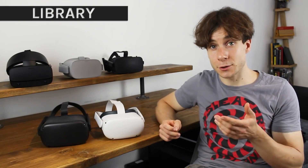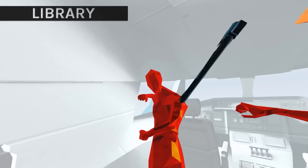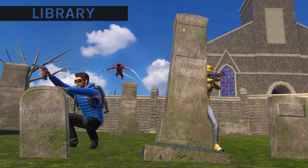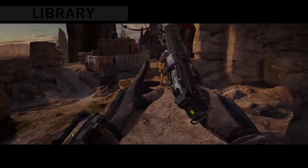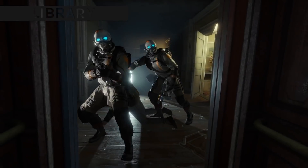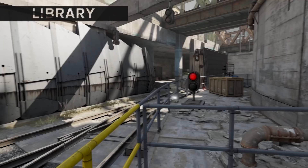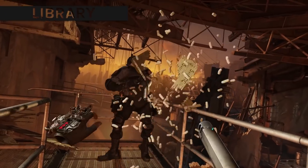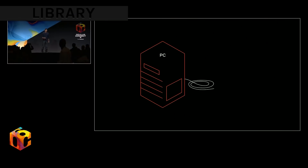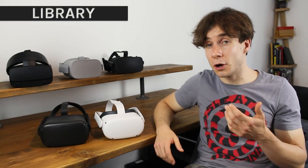Quest 2 comes ready to play every game you could play on the original Oculus Quest, including some of VR's greatest hits like Superhot and Beat Saber, brand new games like Population 1, and even exclusive titles like Star Wars: Tales from the Galaxy's Edge. Running on standalone hardware, those games can't match the visual fidelity of PC VR titles like Half-Life: Alyx — but if you have the PC, you can play them through Quest 2 via Oculus Link using a compatible USB cable. There's even a selection of Oculus Go games available, making Quest 2 the most versatile headset for content.